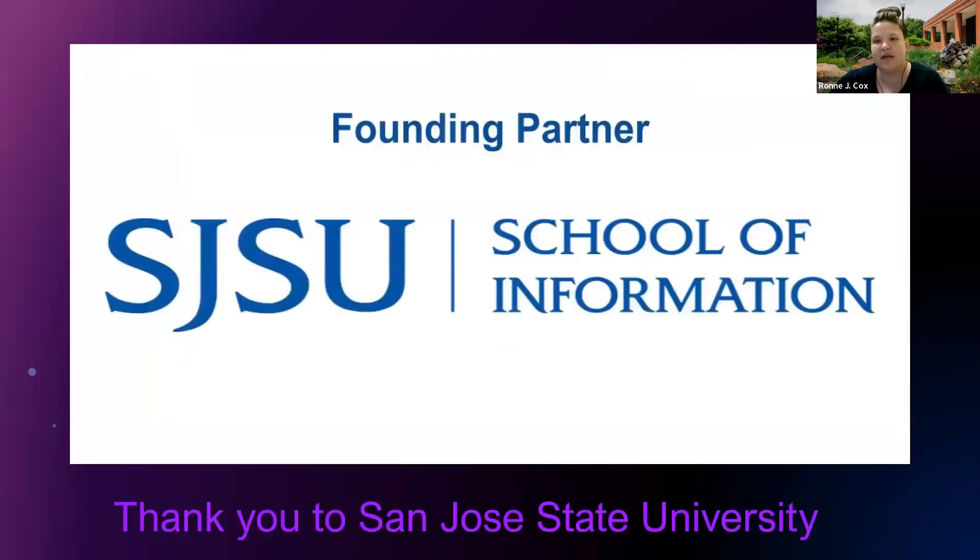I'd like to take a moment and recognize the support of San Jose State University as our founding partner for this conference. It's been so good so far.